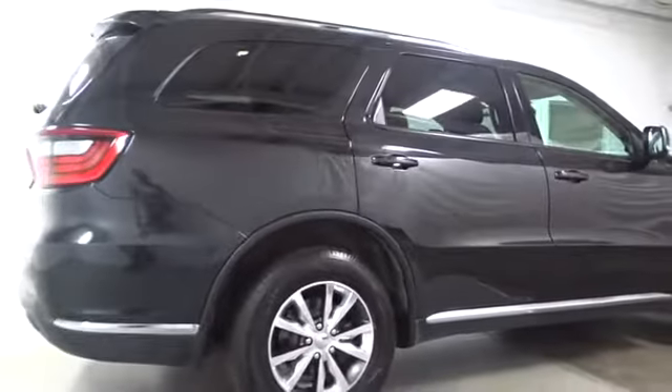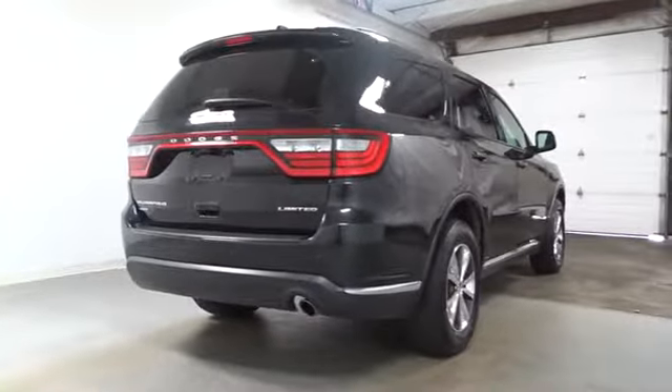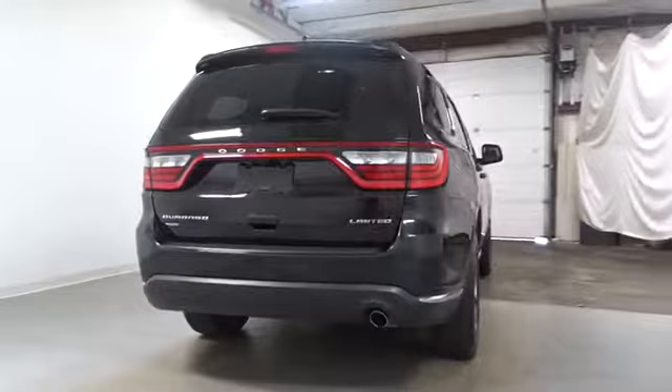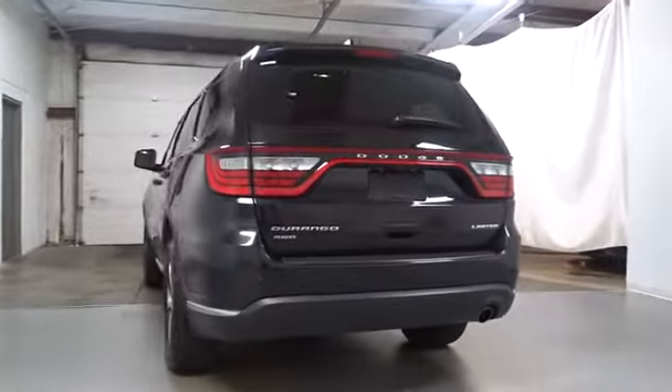This vehicle has less than 30,000 miles. Here are some of this vehicle's great options: keyless entry, all-wheel drive, backup camera, universal garage door opener, compass, trip computer, fog lights, clock.